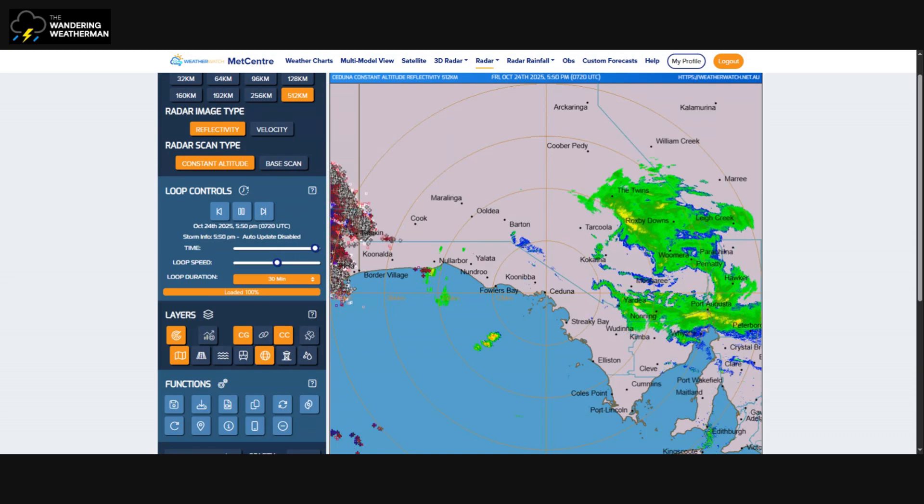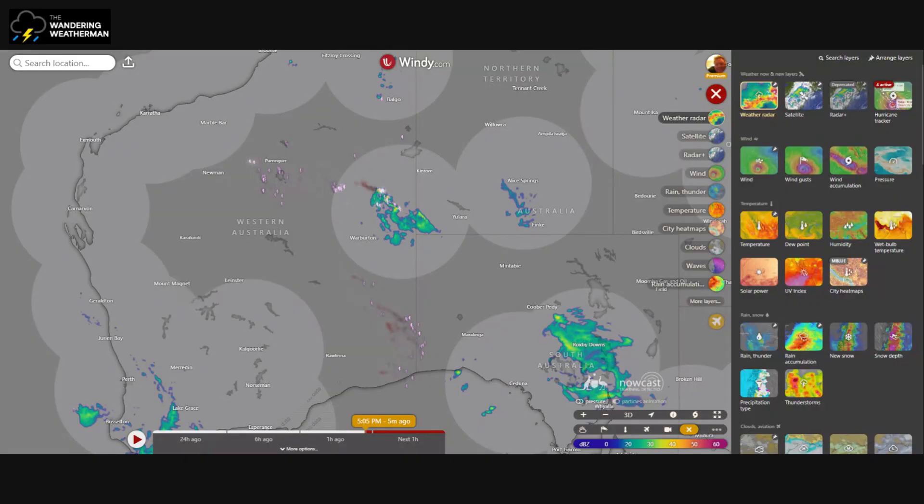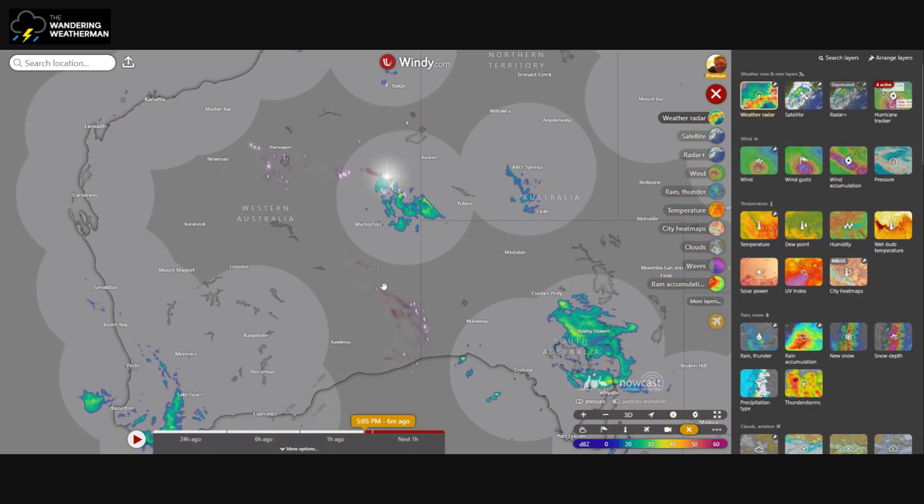I don't like the Windy radar, but I'm swapping over to it because it does show lightning where the radar area isn't covered. As you can see, there are quite a few storms dotted about — you'll hear every lightning strike detected make a little ting noise and flash. We have a few storms outside the radar network around here.